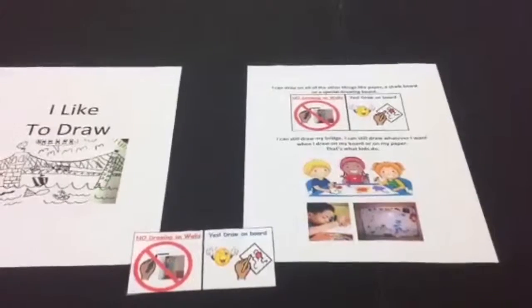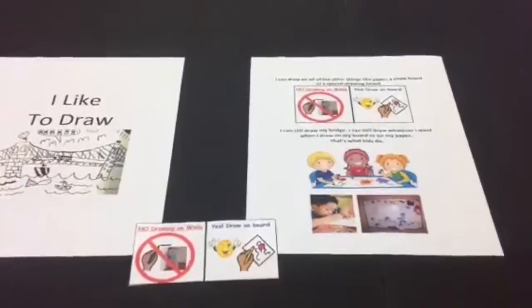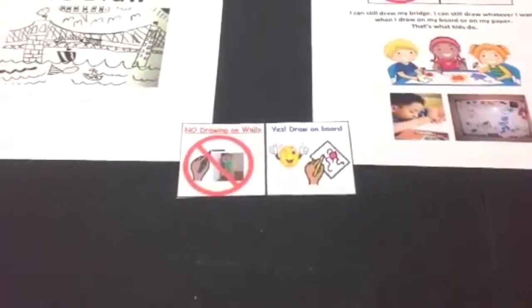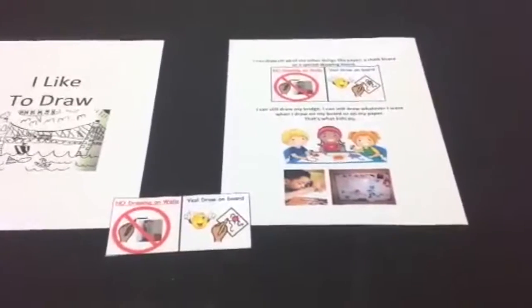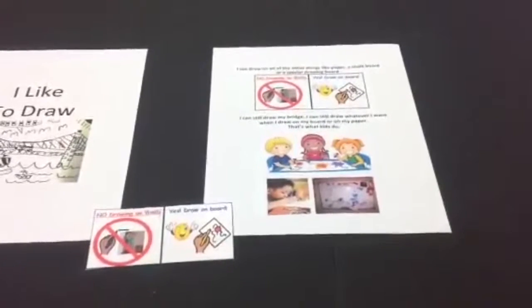Use a behavior story explaining the rule about drawing only on the board or paper and not on a wall. Use small cards as visual reminders that show the child to draw right on the board or paper, not on the wall. Place the cards at the child's eye level on the walls in each room where he or she has drawn before. Also hang up the child's artwork on the walls as another visual reminder.